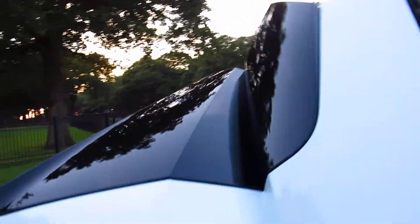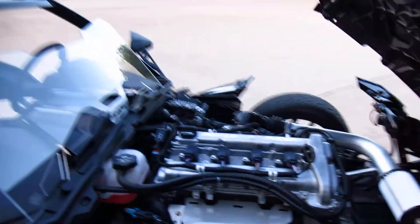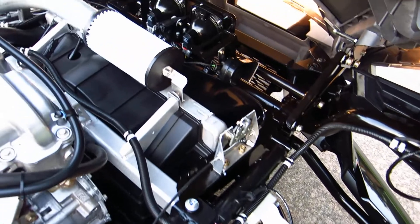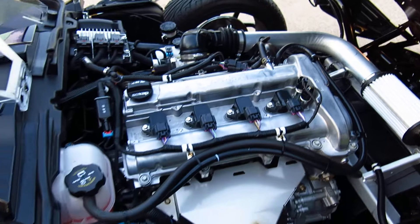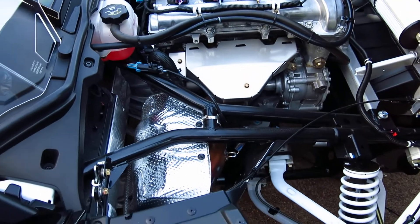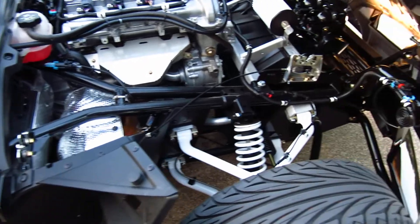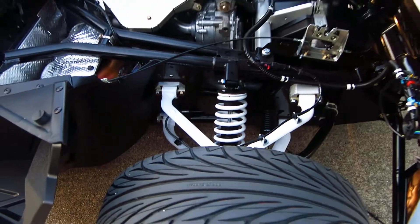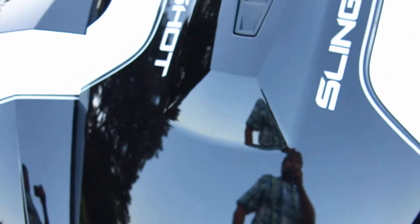It's got an Ecotec four-cylinder — that's a General Motors engine — plenty of power to run the Slingshot. It's got a cold air intake up front, and that's a variable valve timing engine, so it's made to rev and also produce a lot of torque. The A-arm suspension is similar to what you see on a track car, kind of like a NASCAR-type suspension, with automotive quality paint.